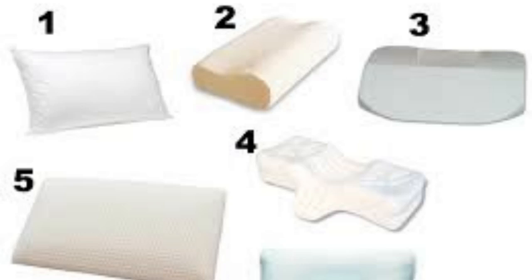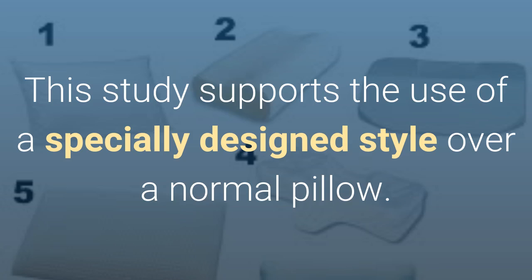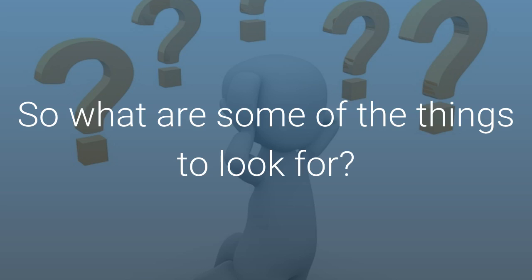There are many styles of contoured cervical or neck pillows that vary considerably. This study supports the use of a specifically designed style over a normal pillow. So what are some of the things to look for?